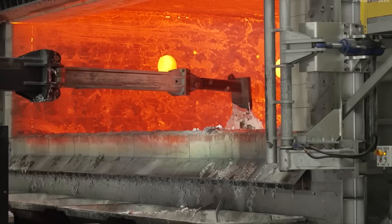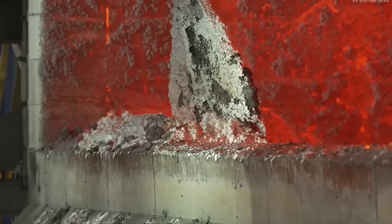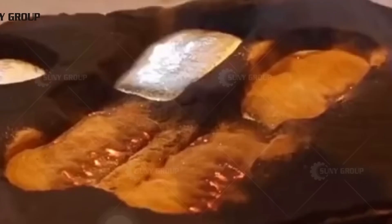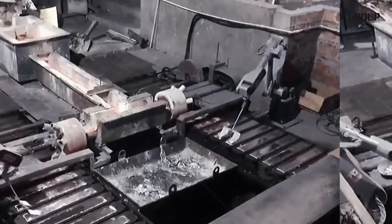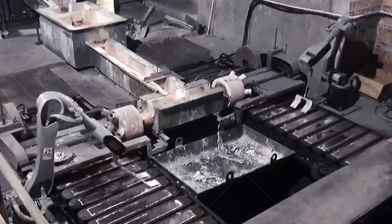Now it's clean, but still in shredded form. To bring it back to life, the shredded aluminum is melted in furnaces at 1,220 degrees Fahrenheit. Any leftover paint or lacquer burns away, leaving behind pure molten metal. But aluminum has a tricky problem — it reacts with oxygen, forming a rough, unwanted layer called dross. Operators have to skim this off to keep the metal pure.